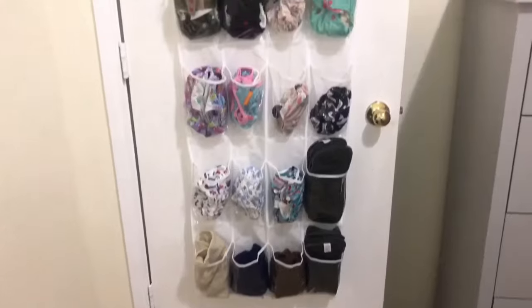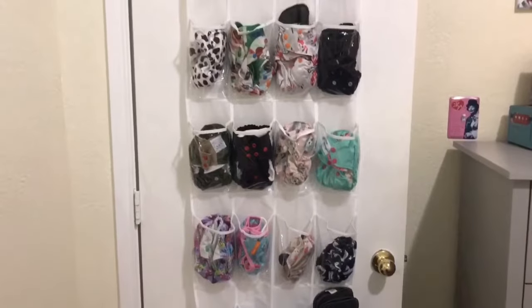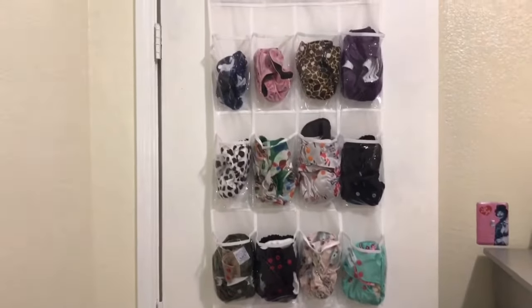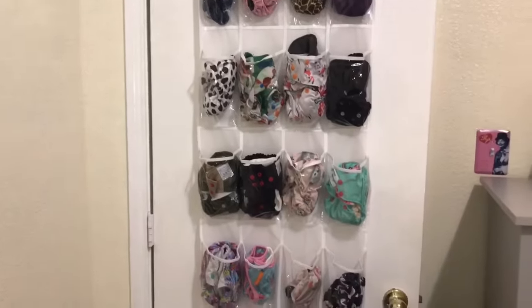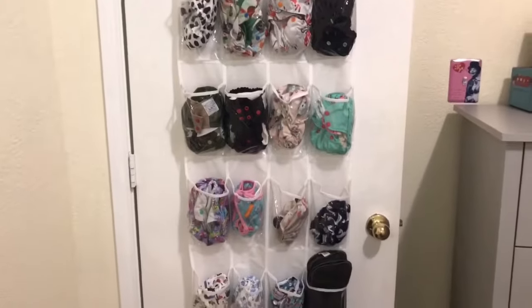On the back of her door I have one of these shoe organizers — I have these on pretty much the back of every single door in our house. And these are all of her cloth diapers. They're various sizes — I've got some newborns, some bigger ones. A lot of these were hand-me-downs.